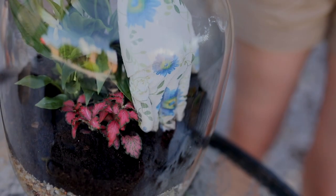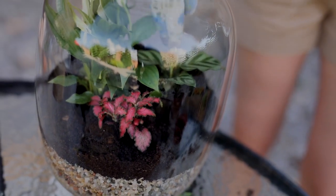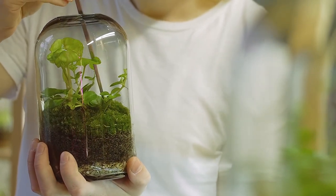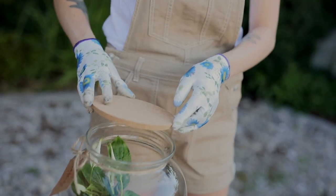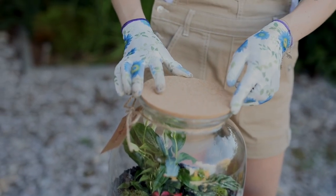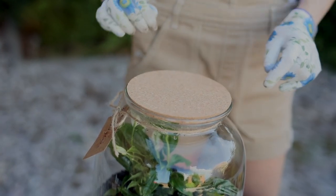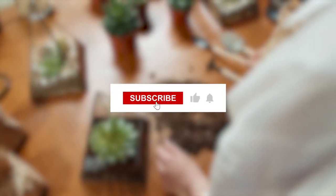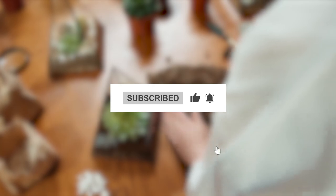There you have it — 12 fantastic plant varieties for a thriving terrarium. These plants are not only beautiful, but also easy to care for. So go ahead, create your very own indoor mini ecosystem and let your green thumb shine. If you found this video helpful, be sure to hit the like button and subscribe for more expert gardening tips. Happy gardening!